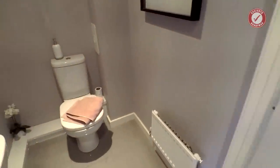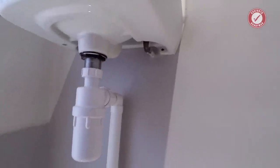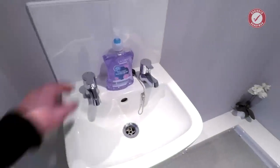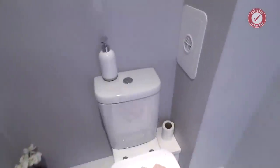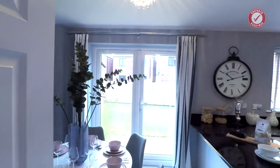Downstairs loo. Let's have a look at the pipework — I've actually got copper pipework. Amazed. That's all right. Separate hot and cold taps, which is unusual in a new build these days, even in the UK. That's really unusual to see.